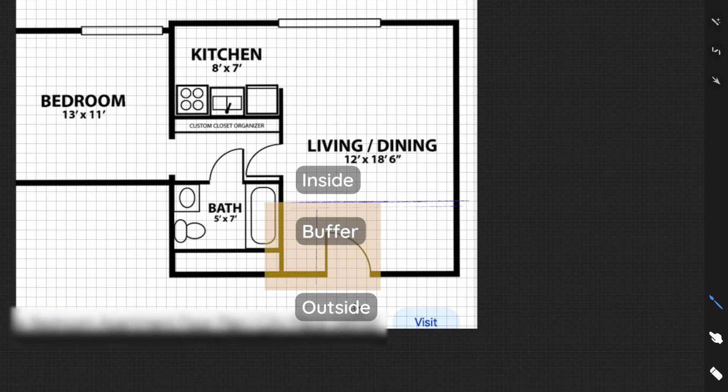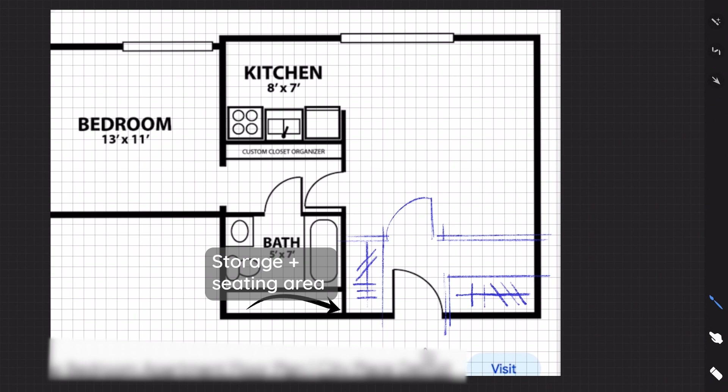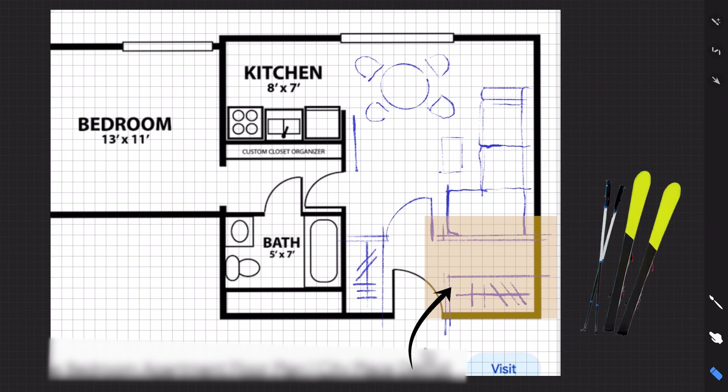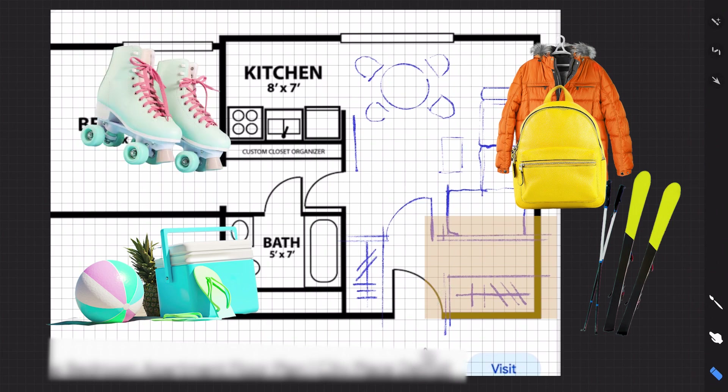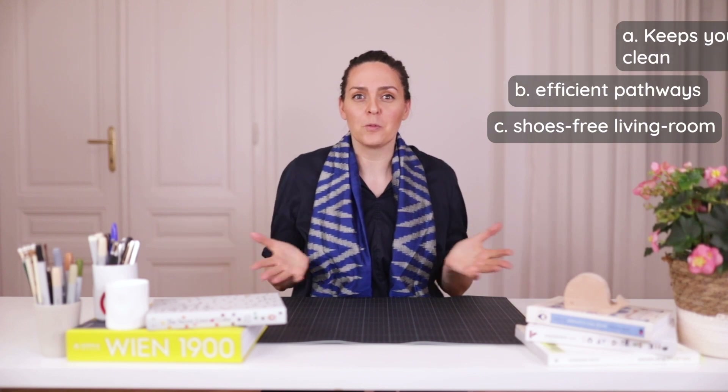A well-designed entryway provides a buffer between the inside and the outside, and can dramatically reduce the amount of dirt that gets into your home. This space should ideally have a durable, easy-to-clean floor like tiles, plus plenty of storage for shoes, coats, bags, and other personal belongings. Many entryways also include additional storage for seasonal items like skis, mountain outfits, beach items, and rollerblades. Having an entryway helps keep your home clean, makes leaving the house with the right items easy, and keeps your living room free of shoes or other items you might need on your way out.